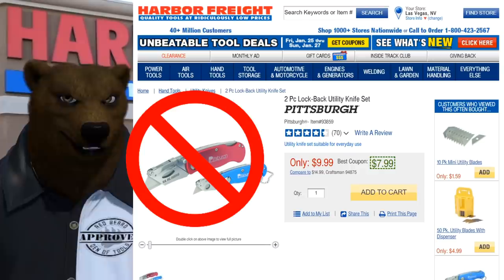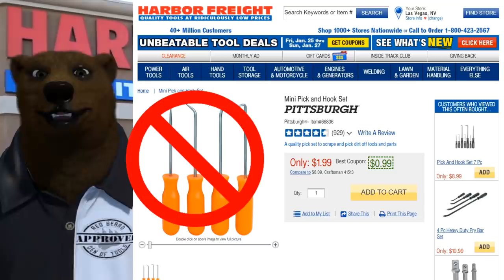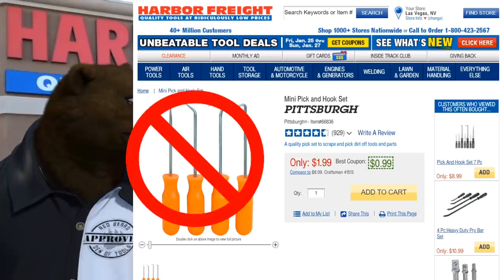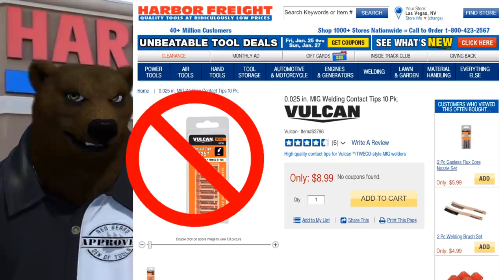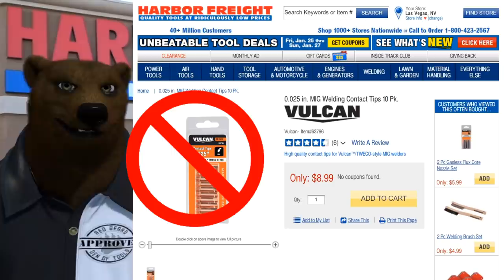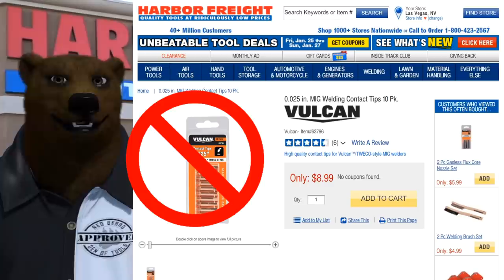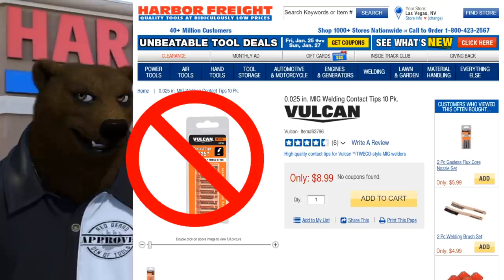Why bother using this coupon on something with an existing discount when you can get more return on your investment elsewhere? No items that are already so stupidly cheap that an extra percentage off won't make a difference. We're trying to maximize value. And lastly, no specialty items — things like Hercules grinding discs or Vulcan TIG tips are excluded from super coupons anyway, and people already into welding and grinding know what they're buying.